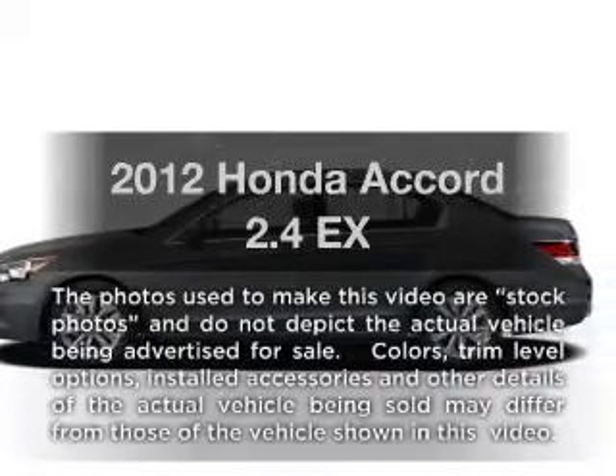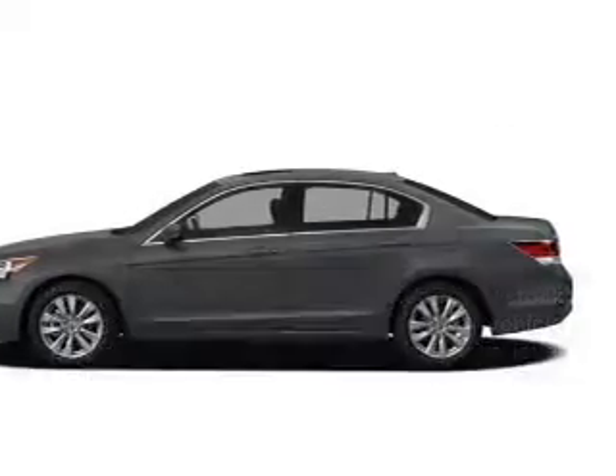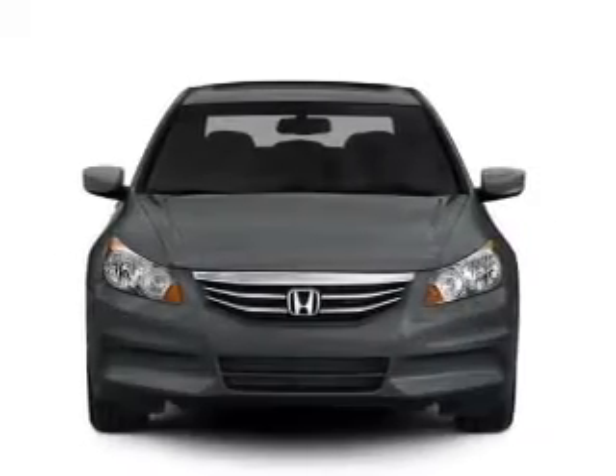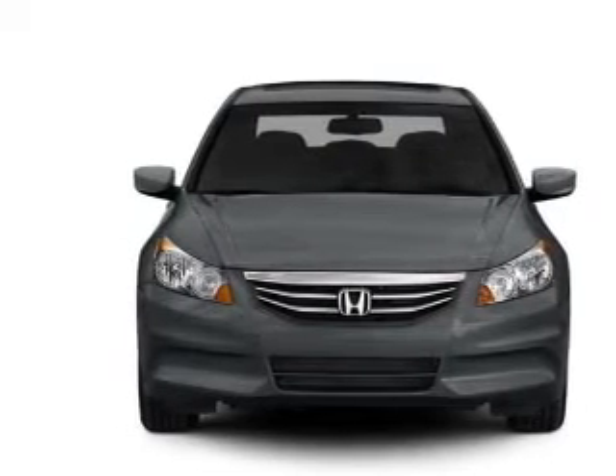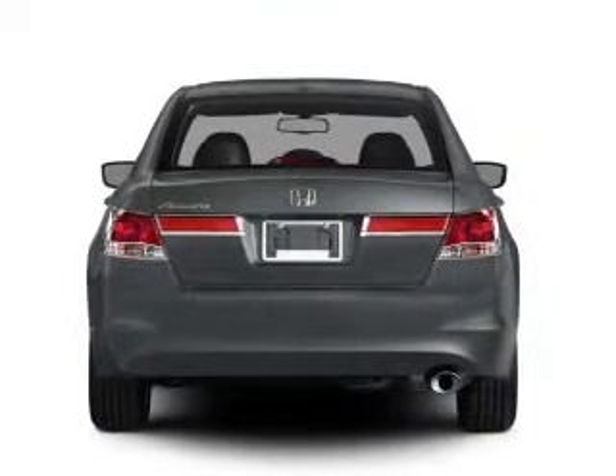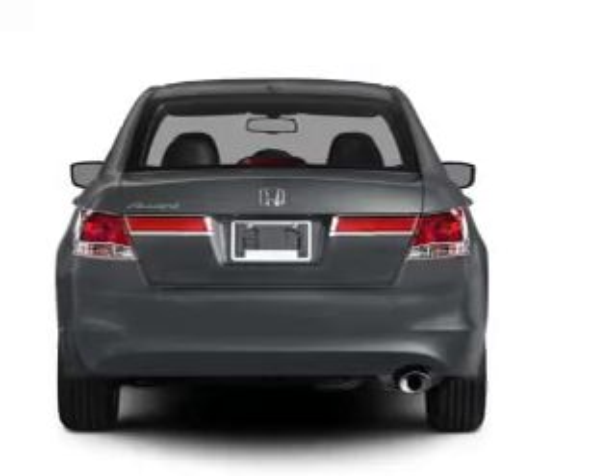The 2012 Honda Accord — everything you need under one roof with this great vehicle. With an efficient four-cylinder engine connected to a smooth-shifting five-speed automatic transmission, the anti-lock braking system will keep you safe on the road.